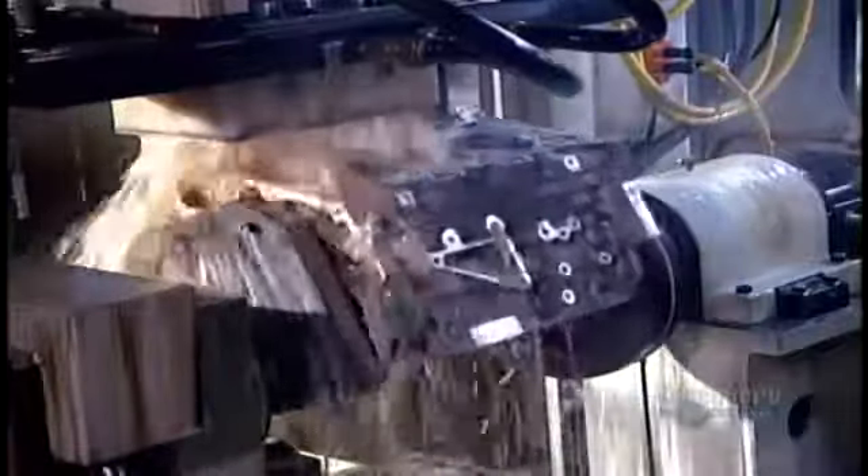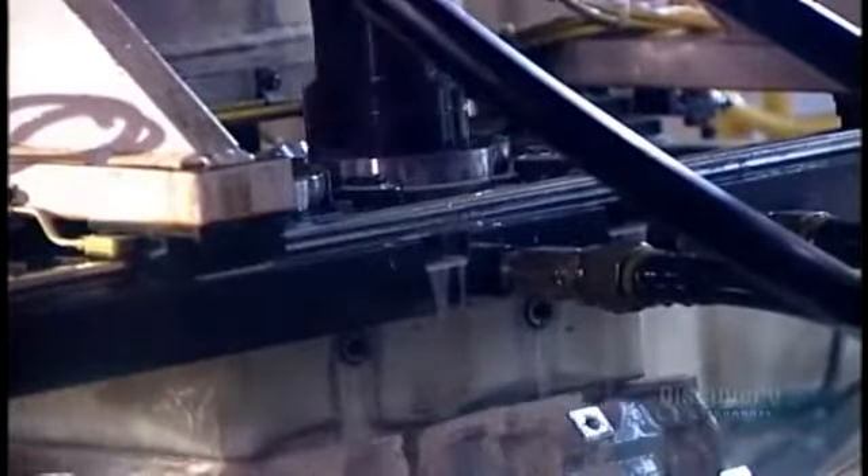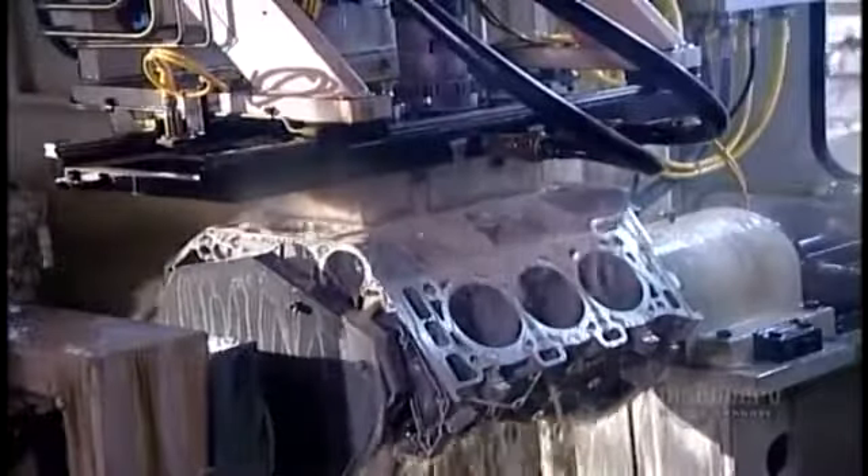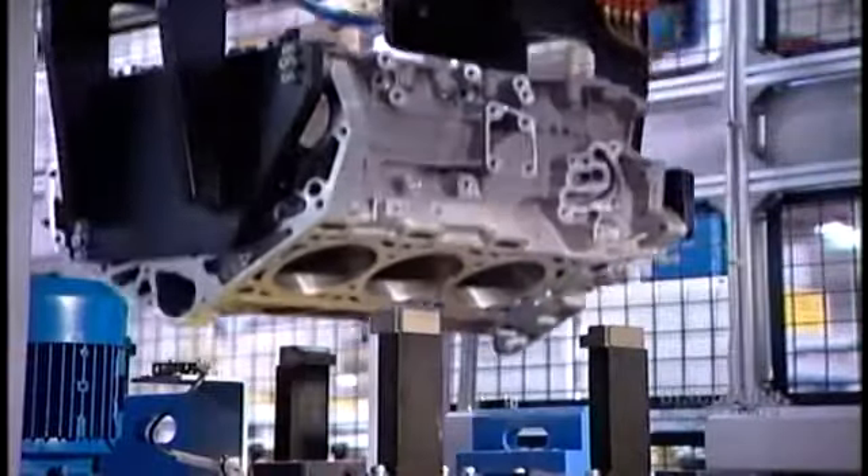Engine components are housed in what's called the engine block. It arrives at this plant partially made. Here, they finish it off by machining the cylinder bores — the holes in which the pistons move up and down. The tool carves a crisscross pattern on the cylinder bore walls. Lubricating oil will cling to the grooves in this pattern, enabling the pistons to move smoothly.